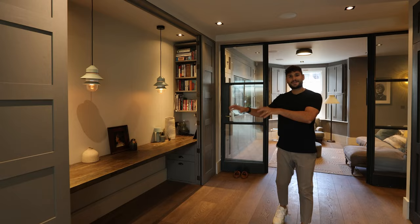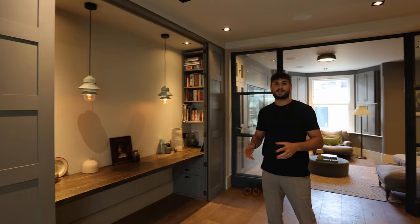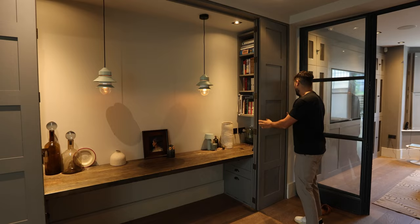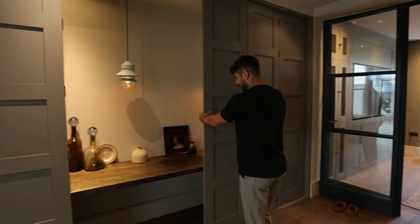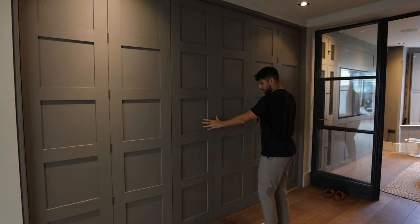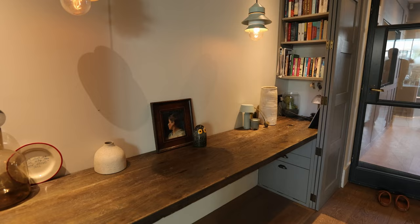Over on this side of the room they've utilised the space so well. Continuing with the hidden theme, they've got this desk here which feels really peaceful and tranquil. The way that it closes very cleverly is you have these folding doors that come either side — and there we go — it turns into an almost wall area.